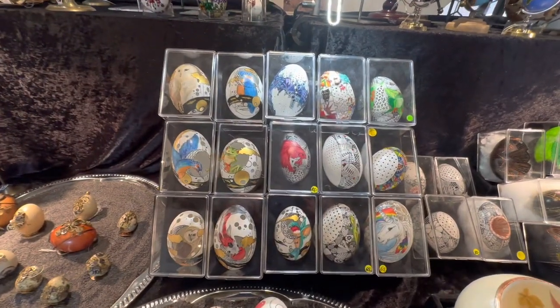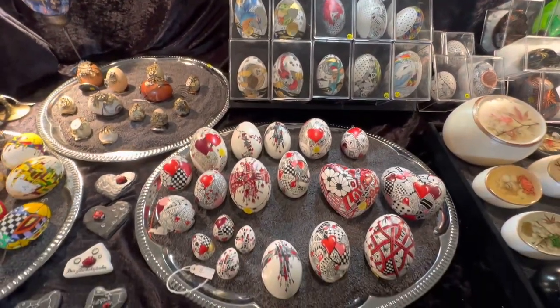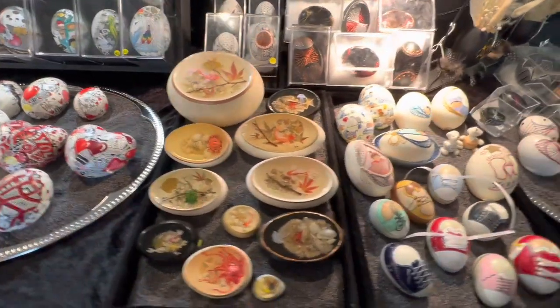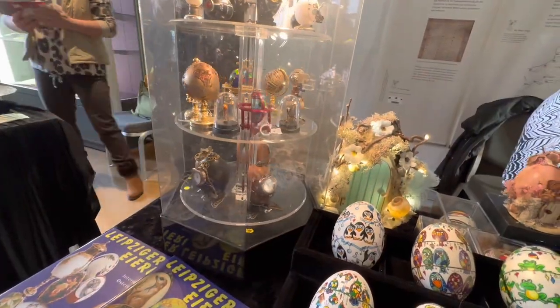Look at these — they're like lace inside. Look at these, it's like with lucite. Little steampunk eggs. They're so cute.